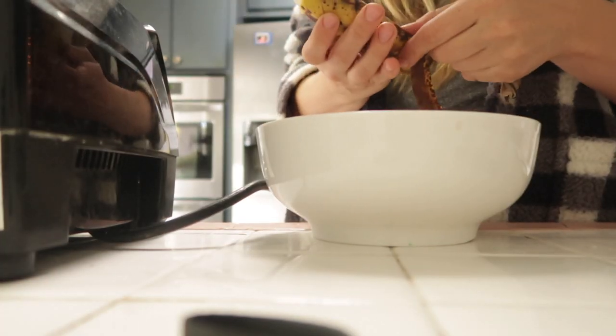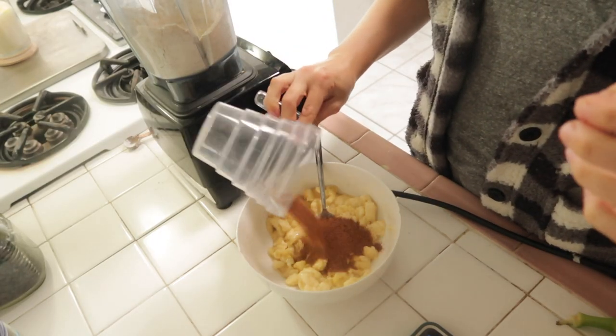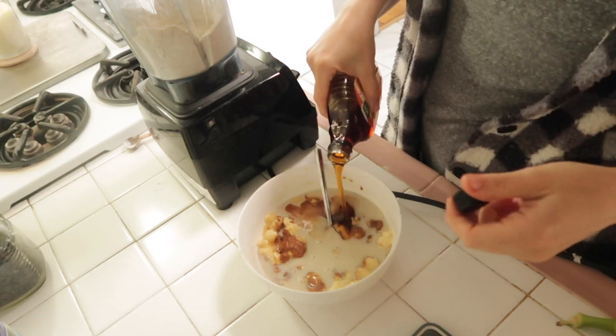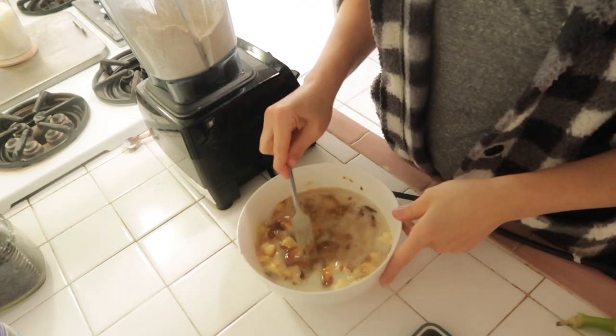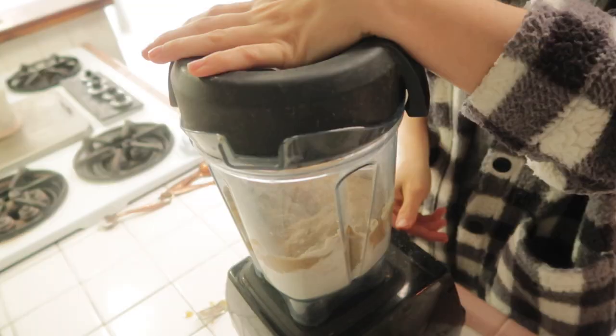Then move on to the wet ingredients: mash three bananas, add in a little vanilla, a quarter cup of maple syrup, and a quarter cup of coconut sugar. If you just have regular sugar on hand, that works too — it's still a pretty small amount of sugar. Then you combine all the ingredients together.